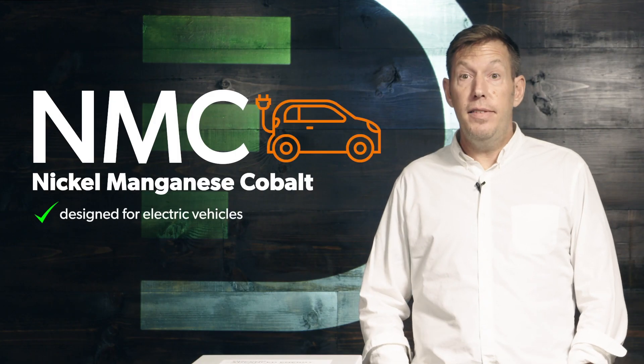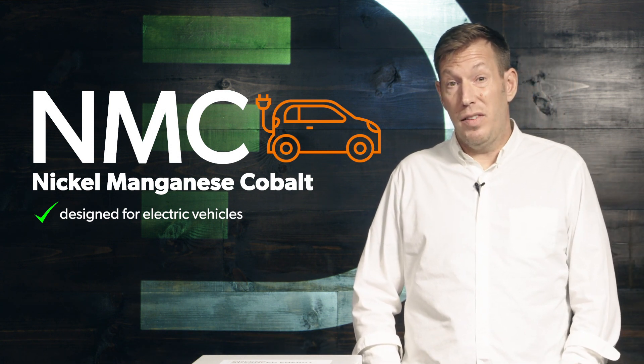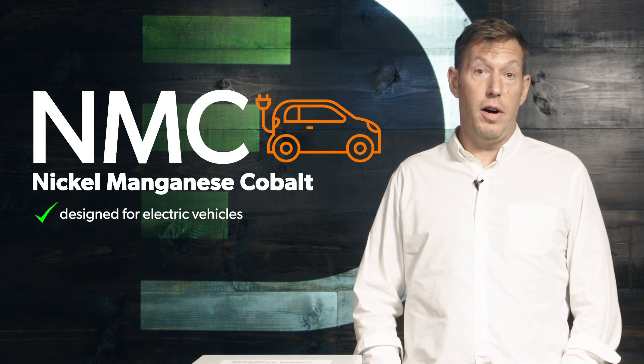The next major category, which would leak over into the solar field, would be NMC chemistry — nickel manganese cobalt. That chemistry is most commonly used in automotive packs with the trend toward electric vehicles and hybrid vehicles. NMC is the chemistry used most widely for those because it's very versatile — it can be configured for maximum potential in either specific power or specific energy.